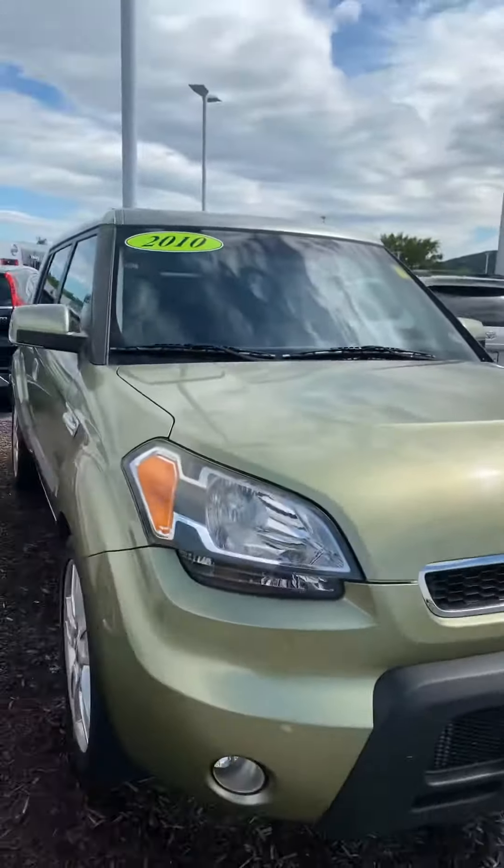I'm also standing out here in front of the Kia — it's right here behind me — so I'm going to flip the screen a little bit and just do a quick little walk-around for you.